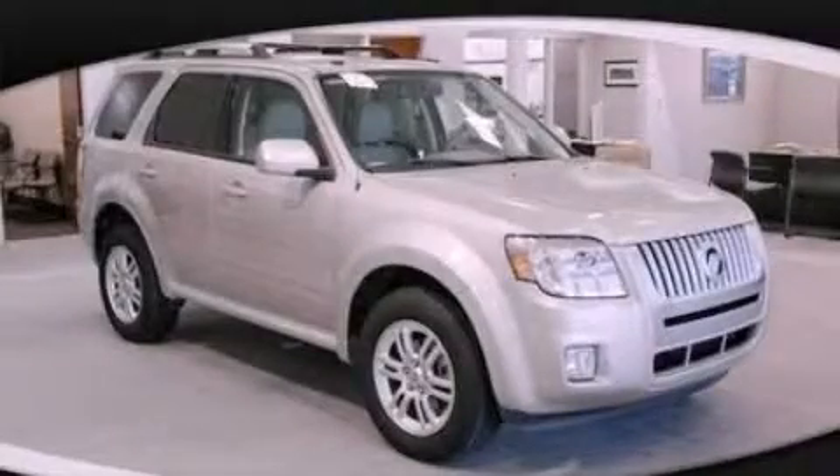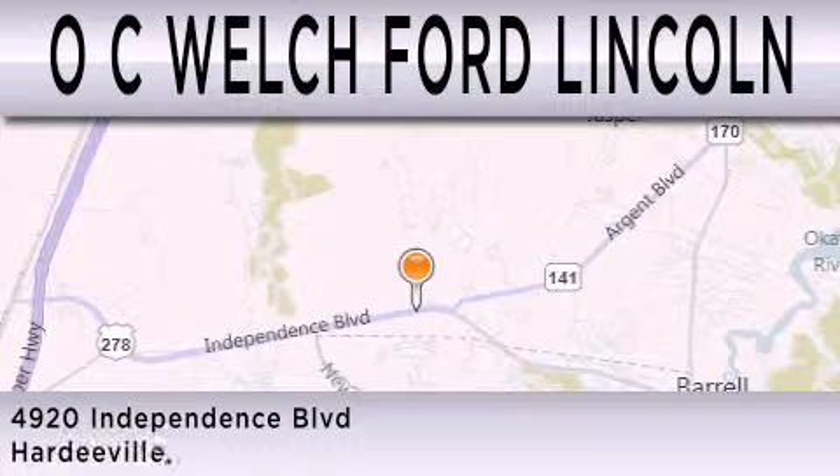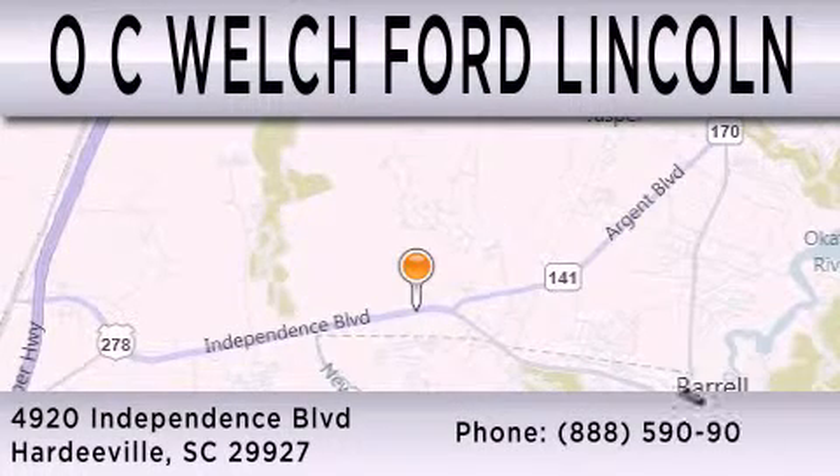This vehicle is sure to sell fast. Call and arrange your test drive today. OC Welch Ford Lincoln is dedicated to doing everything possible to ensure that the experience you have in selecting your next vehicle is as pleasant as possible. We are located at 4920 Independence Boulevard in Hardeeville.